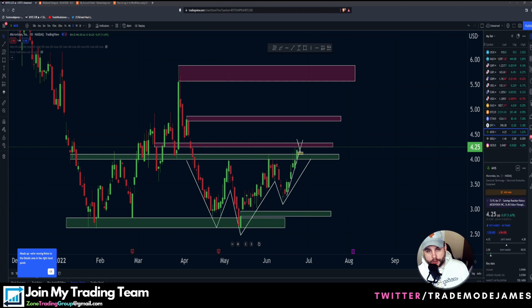What's going on YouTube? It's your boy Trademode James back with another Microvision price action video. In this video, we're going to talk about the close today and what that means for next week. Make sure you guys hit the like button, subscribe button, and turn that notification bell on. Let's get it.